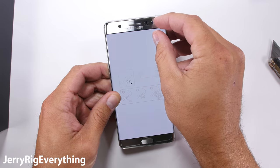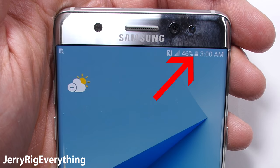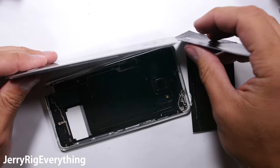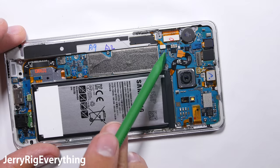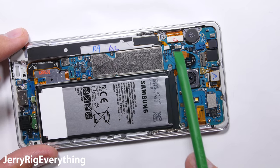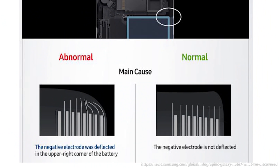I disassembled my first Note 7 right after I bought it, like I always do. Notice that white battery icon in the top corner of the phone — I removed the battery for the teardown video. This was before the first recall and before anyone knew the batteries were exploding. You can see here on the corner of the battery that it curves in just slightly. Samsung used the word 'deflected' to describe this curve. That deflection is what caused the positive and negative electrodes to touch inside the battery, making it short circuit, spark, and catch fire inside the phone.